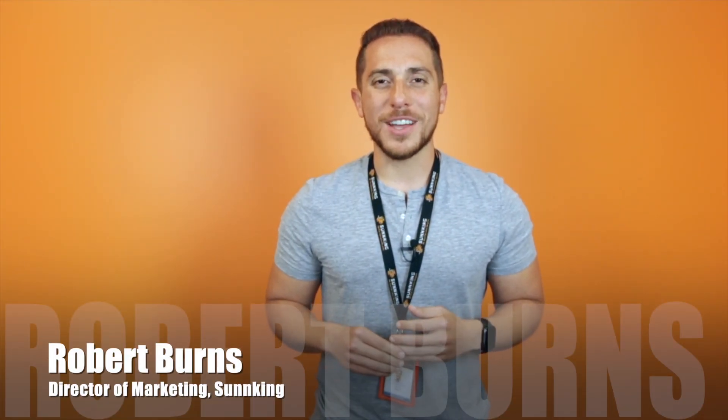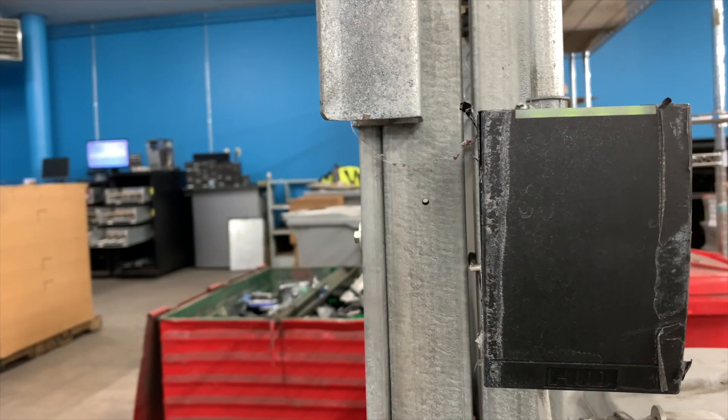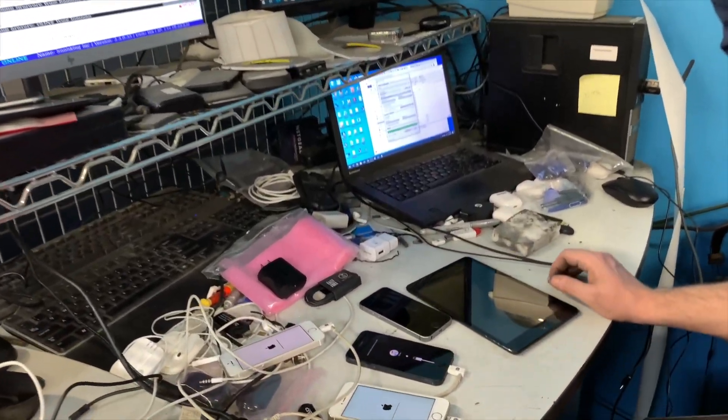Hi, I'm Robert from SunKing. In this video, we're going to take you inside our mobile and hard drive sanitization area. It's one of the next steps for your recycled electronics once they enter into our warehouse.